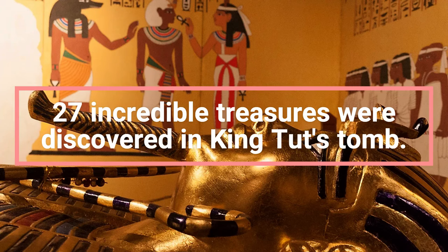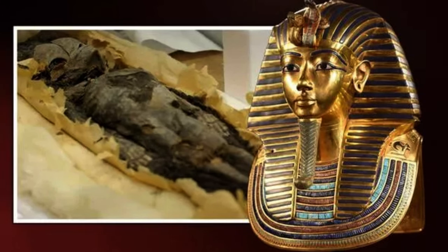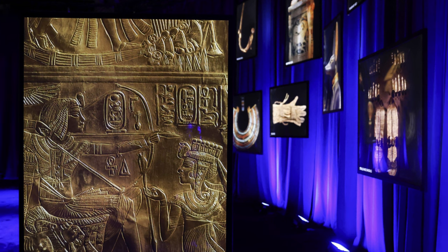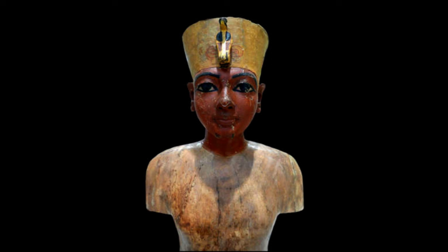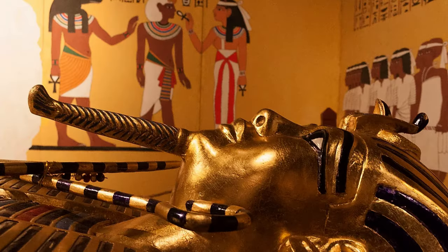27 incredible treasures were discovered in King Tut's tomb. Discover the incredible treasures found in King Tut's tomb, a testament to the opulence of ancient Egyptian civilization. Tutankhamun's tomb, discovered by archaeologists in the Valley of the Kings on November 4, 1922, was found loaded with treasures. Some of those artifacts, like his death mask, are widely known. But others, such as a mannequin that may have helped the boy king choose what to wear, are less famous but offer insight into King Tut's life. Here are fascinating treasures from Tutankhamun's tomb and what they reveal about the iconic ancient Egyptian pharaoh years after the discovery of his remains.